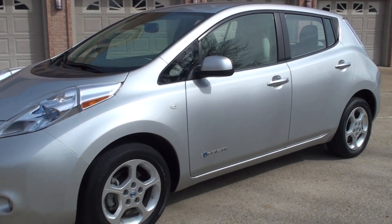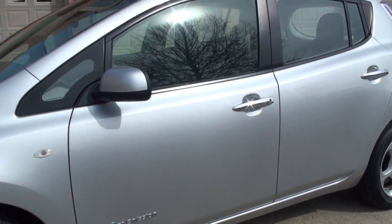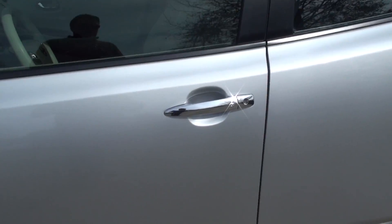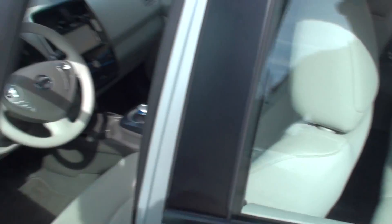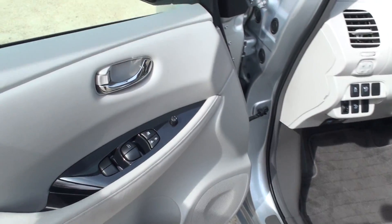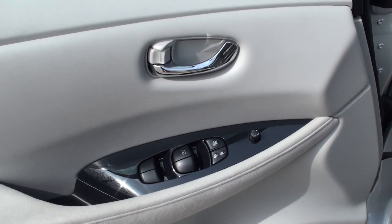Fully zero emission car — electric only. It's got the passive key. All you do is push this button and it locks it, as long as the key is nearby. We've got power windows, power locks, power mirrors.